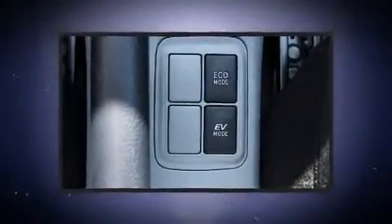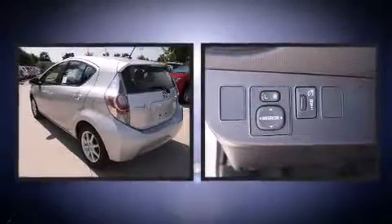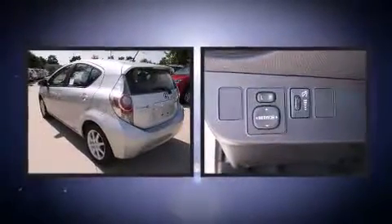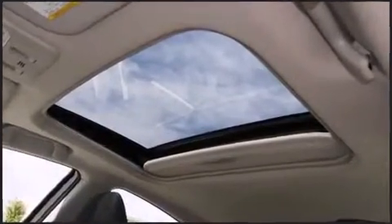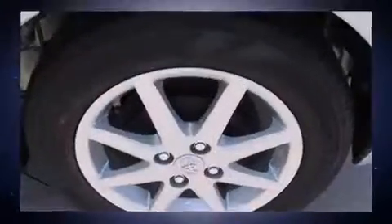Toyota also prioritized safety and security by including dual front impact airbags with occupant sensing airbag, head curtain airbags, traction control, brake assist, and a panic alarm.